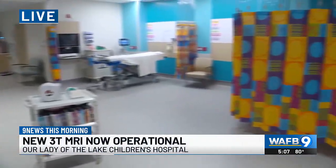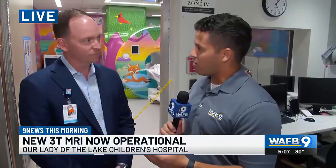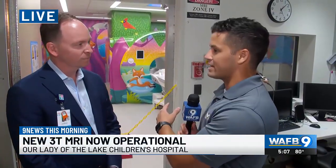It is here — this new state-of-the-art technology for our younger patients. It is the most advanced care you can find in the area, right here in the Capital Region at Our Lady of the Lake Children's Hospital. Jonathan Brook, president of Our Lady of the Lake Children's Hospital, is joining me to show off the 3T MRI device, which we have here behind us.